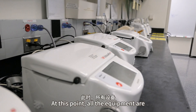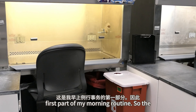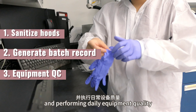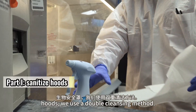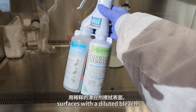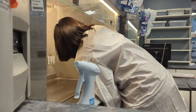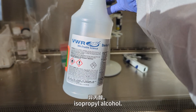The morning startup includes three main parts: sanitizing the BSL hoods, generating the daily supplies batch record, and performing daily equipment quality control, or QC. For sanitizing the hoods, we use a double cleansing method — first, wipe down all the interior surfaces with diluted bleach, then close the sash to let it disinfect for 10 minutes, and then wipe it down again with 70% isopropyl alcohol.